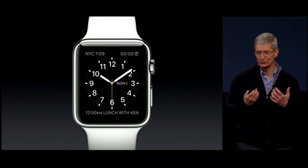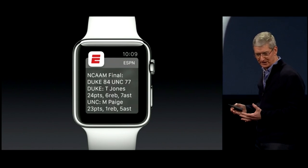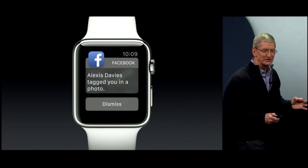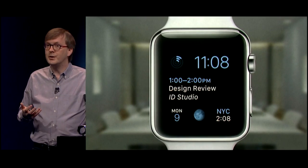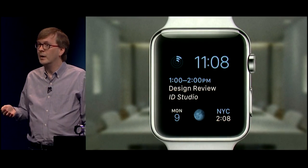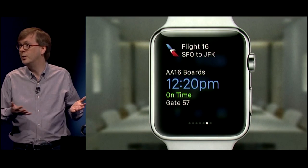You can receive any notification that you receive on iPhone today on your watch. You can keep track of your favorite sports teams, connect to social media. To give you a sense of what it's like to use these apps on the watch, we're going to use some moments in time. At work, you can see important notifications, messages from VIPs, and quick looks at information with Glances.